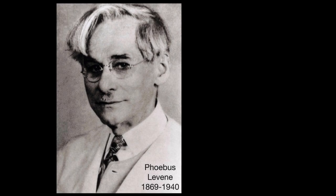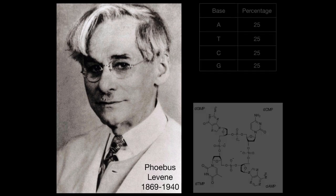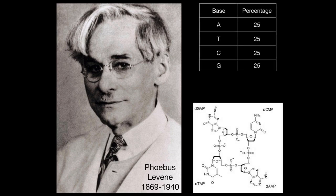Long before the complete structure of DNA was known, there was a hypothesis put forward by Phoebus Levine that the relative amounts of purines and pyrimidines in DNA would be equal. In other words, the four nucleotides in the DNA would occur in equal numbers, and this was known as the tetranucleotide hypothesis.